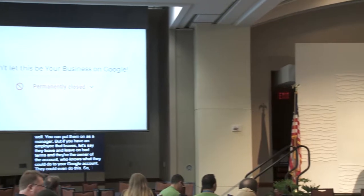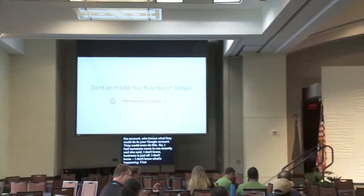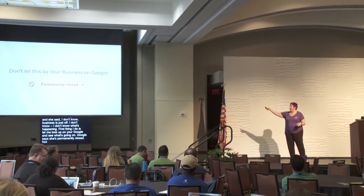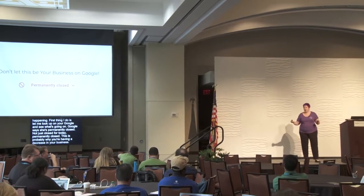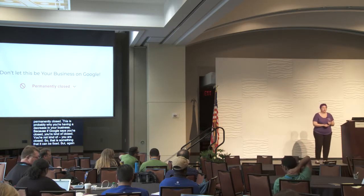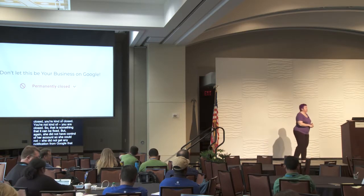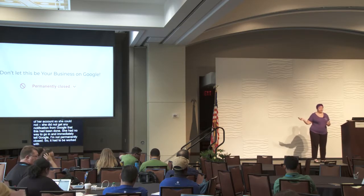Someone came to me recently saying business was just off and she didn't know what was happening. The first thing I did was look up her Google listing — and Google said she was permanently closed. Not just closed for today, but permanently closed. That's probably why business was down, because if Google says you're closed, you are closed. She didn't have control of her account, so she had no notification and no way to immediately fix it.